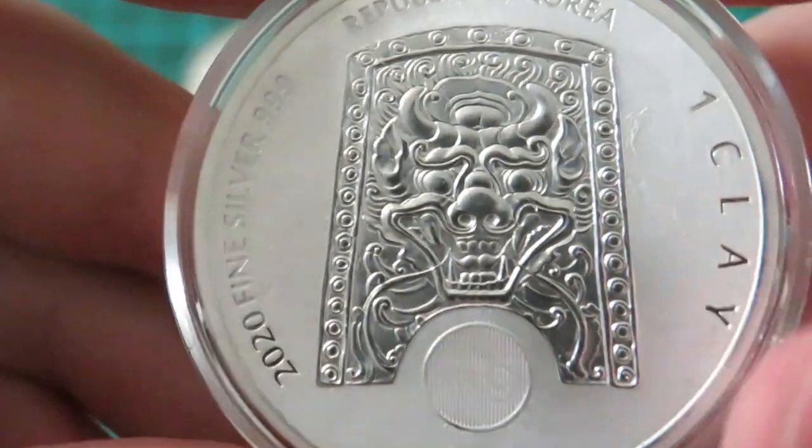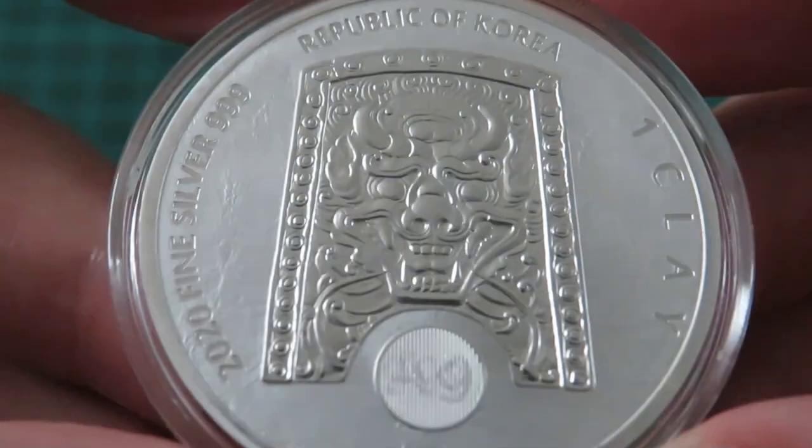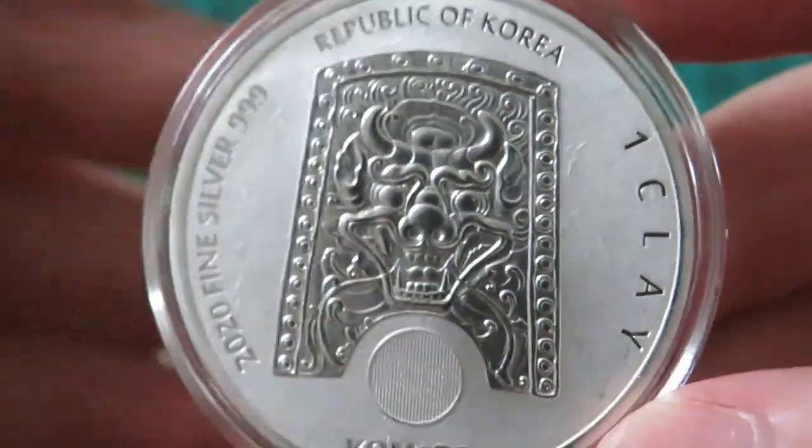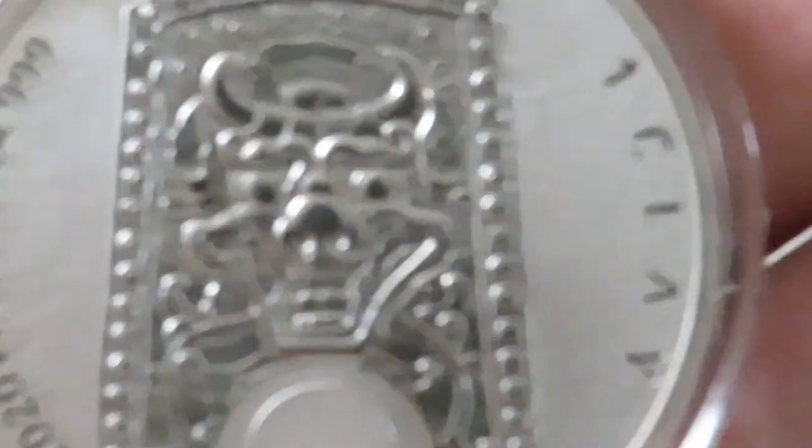And there's that back of the coin again, which is, to me, just the star of the show. It's just gorgeous. I wonder if I can — I have my macro lens on, so let's see if we can do some zoomage here.